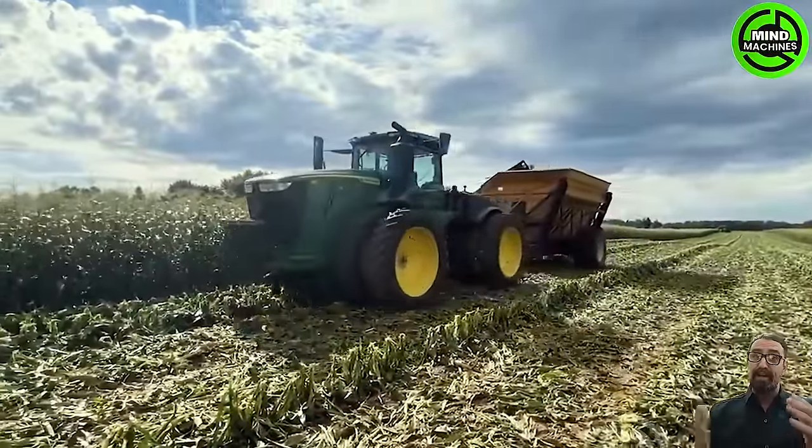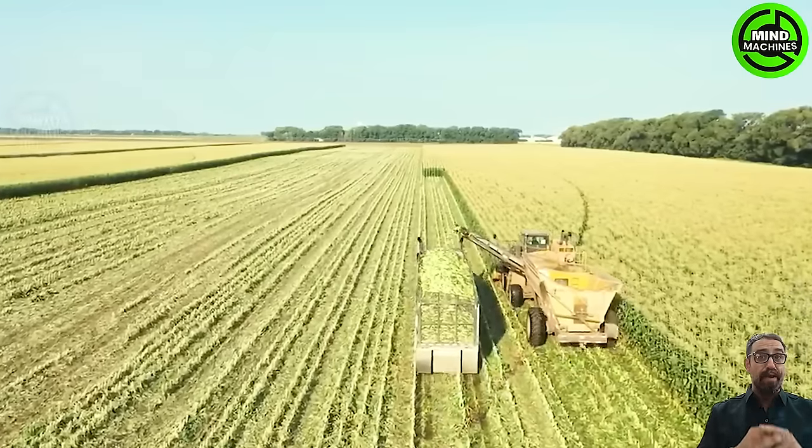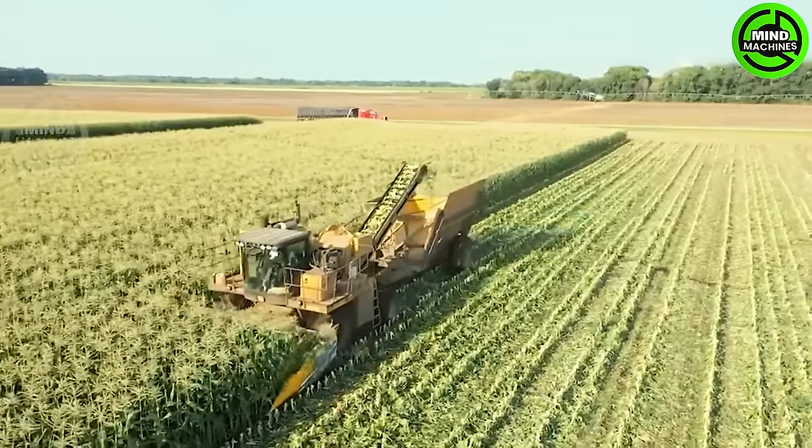Witness the abundant sweet corn harvest in the United States, where millions of tons are reaped annually. Presently, there are approximately 53,000 sweet corn farms across the country, with 23% of them situated in Florida.